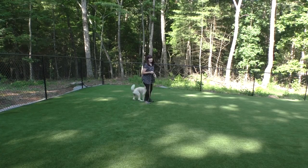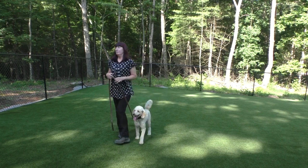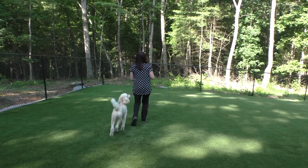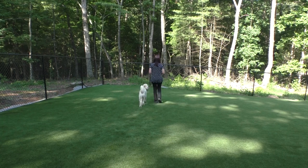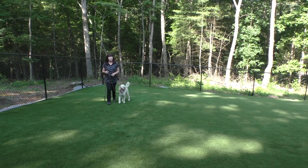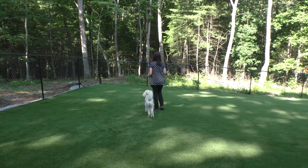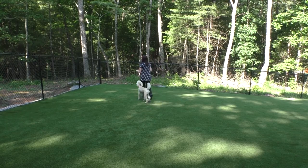Frodo's e-collar evaluation has begun. He is wearing a SportDog 1825 set on Mode 1, the lowest static stimulation, working on number 1 on the dial. Note how he is now aware that I'm at the other end of the leash and he's looking up at me.